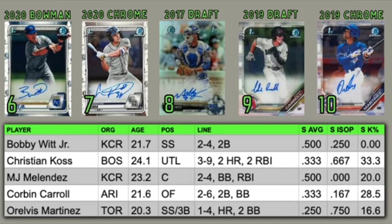Next is another breakout prospect from 2021, MJ Melendez. He's one of three Royals on this list this week and he's a catcher in the Royals system. He was two for four this week with a walk and an RBI. He's hitting .500 through spring training and he is a favorite to make his big league debut this year.